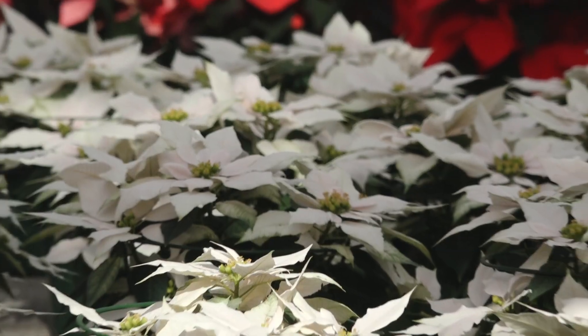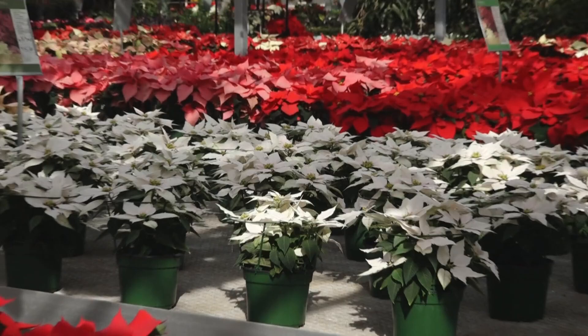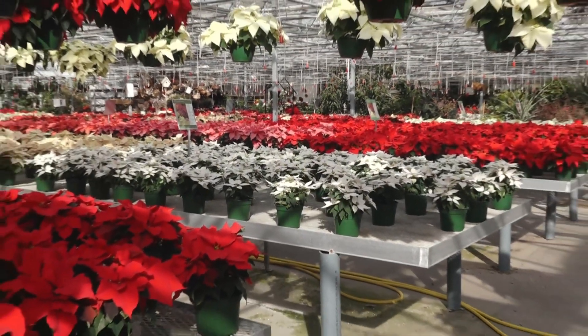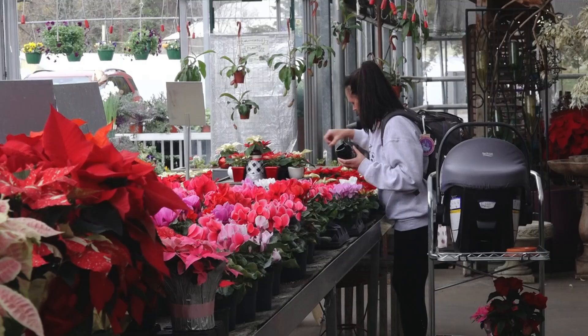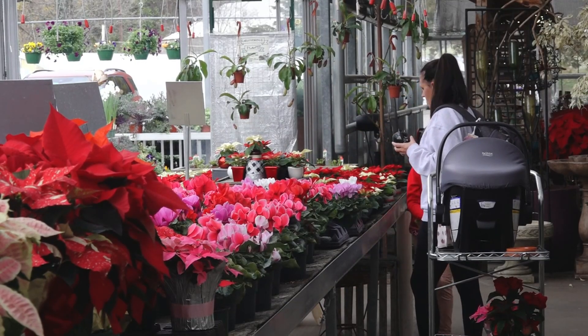Growing a winter holiday staple starts in the summer. Stanley's Greenhouse is a South Knoxville institution, and managers have rows of poinsettias ready for pickup. You'll find red, pink, even orange and white — some 40,000 options for buyers looking to shop local.